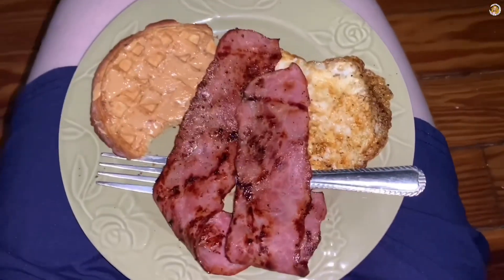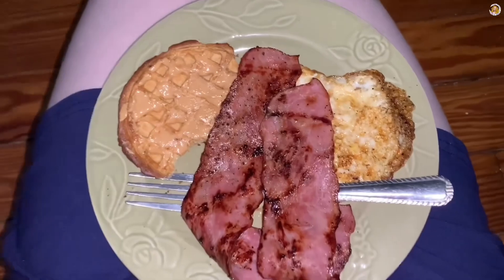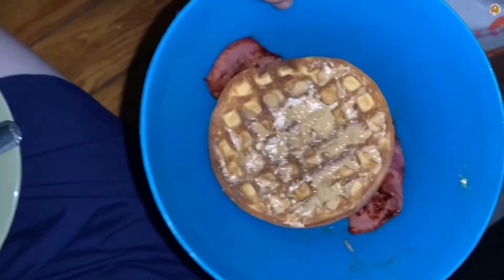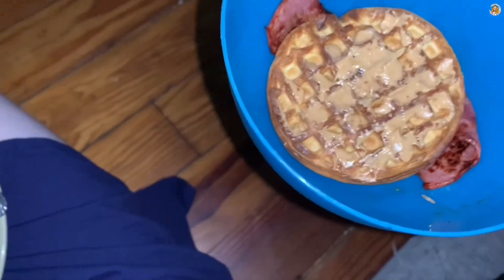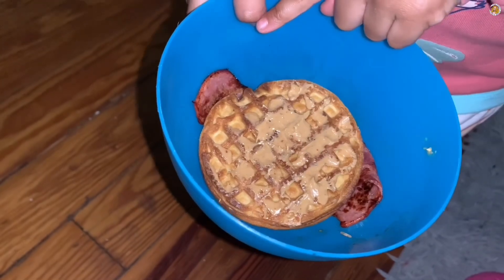This is what I ate: some turkey bacon, a waffle with peanut butter, and an egg. And these are my snacks — peanut butter waffle and turkey bacon.